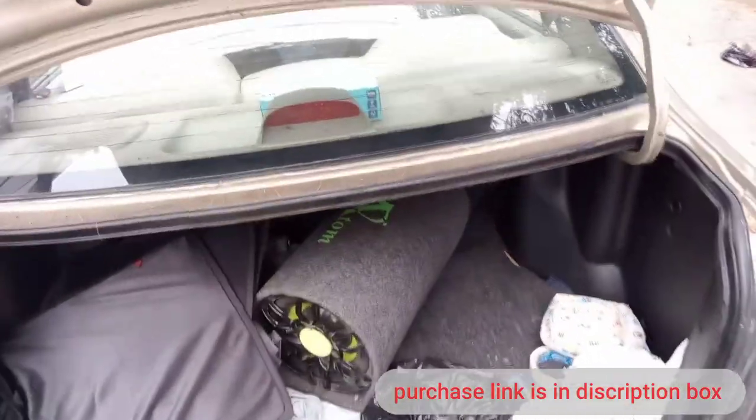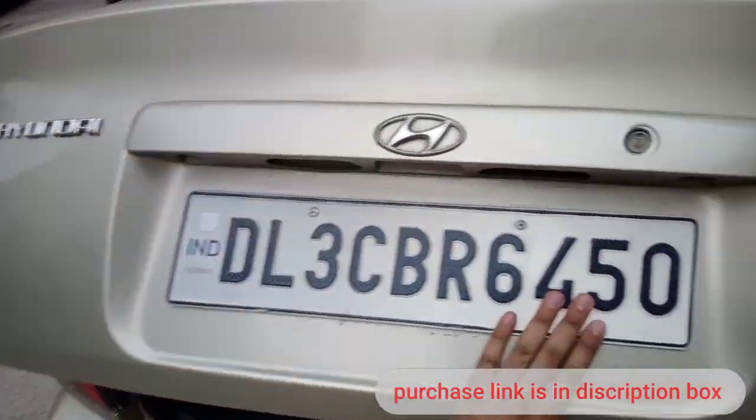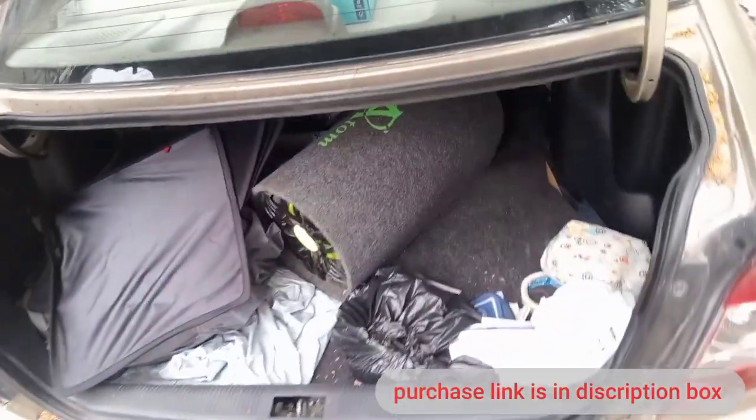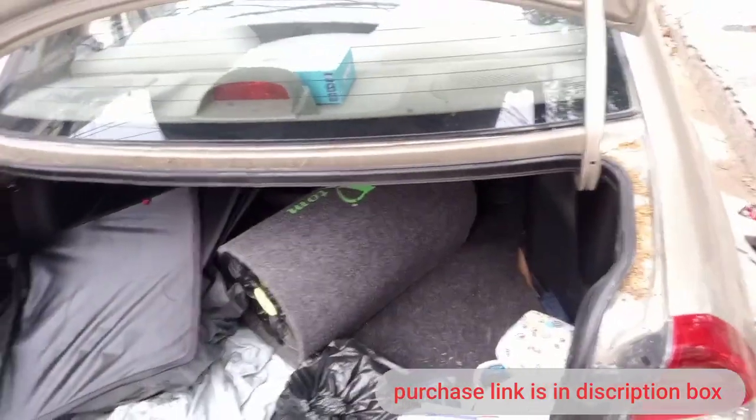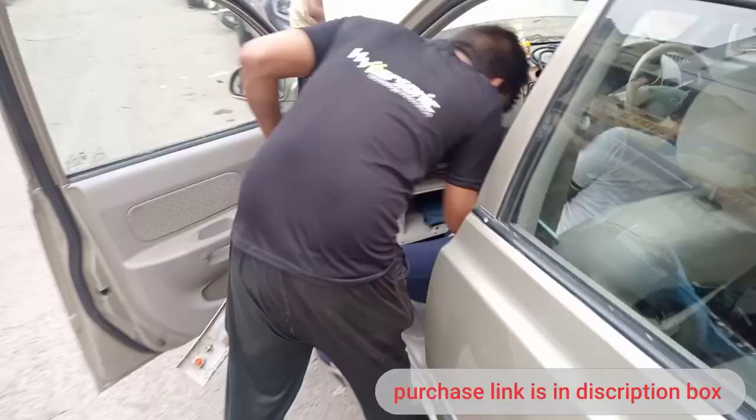Today, the beast is already installed in the car. This is a Honda Ascent. I will show you how it is. It's a 10-inch. This is a great car.